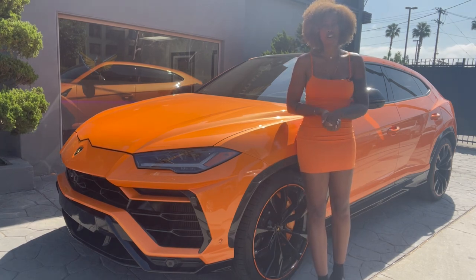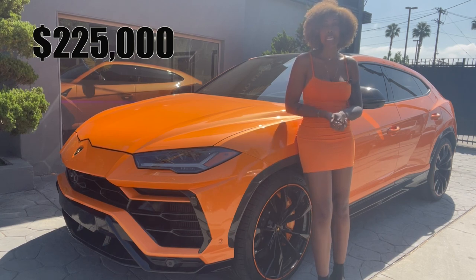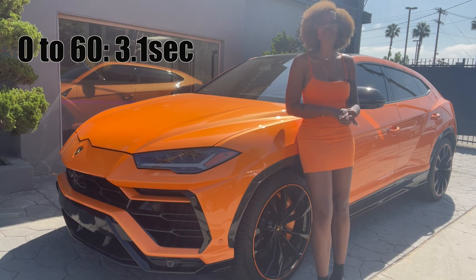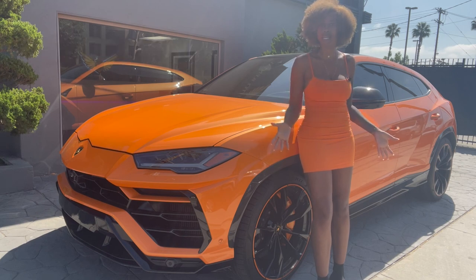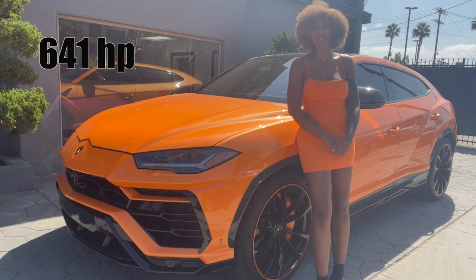If you're wondering how much this car is, it starts at $225,000. You need to have those pockets. This is still a Lamborghini Urus, so the 0 to 60 is 3.1 seconds. We're still going to be flying a little bit. Even if the car is bigger, we're going to be flying. It's 641 horsepower. I'm just so excited.